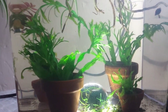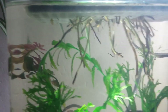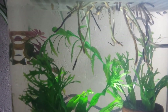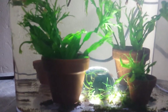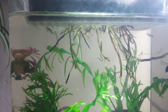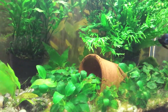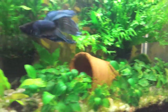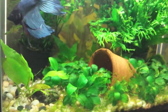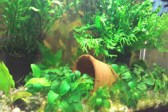As for the cherry shrimp, it's a very, very sad story that I have to tell you about them. Previously, this aquarium held only blue cherry shrimp, and this aquarium held mostly black cherry shrimp, maybe a few blue mixed in.